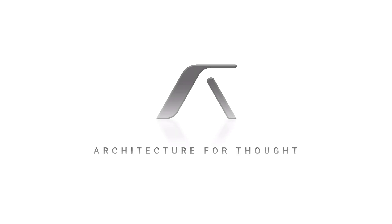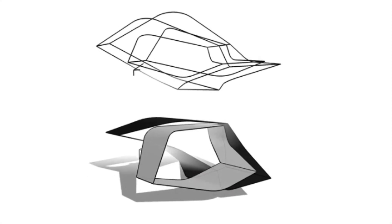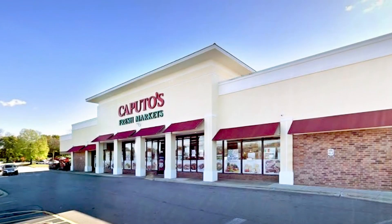Hey everyone, welcome to Architecture for Thought. In this video, we'll take a look at ruled surface geometry and I'll show you how I used it to turn this into this.